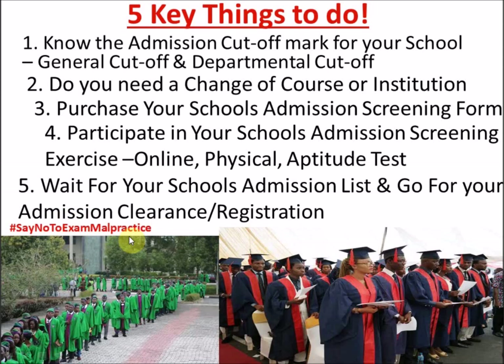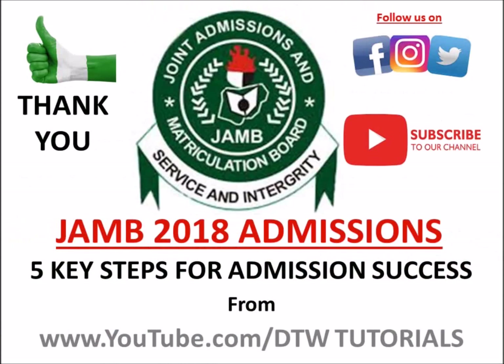Don't forget our slogan and hashtag: say no to exam malpractice. Say no to this canker worm that is eating up our educational system. Stand for something, stand for what is good. You can follow this hashtag on Twitter and Instagram. Thank you for listening to DTW Tutorials — subscribe on YouTube, follow us on Facebook, Instagram as DTW Tutorials, and on Twitter as DTW Tutorials NG. You are destined to win!